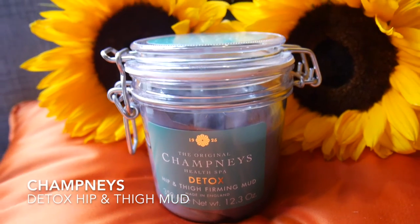Let's get the big ones out first. This is the Champigny's The Original Health Spa Detox — the hip and thigh firming mud. I sometimes wrap myself in mud and put cling film around my thighs, around the area where we girls sometimes get cellulite. I'll spend half an hour like that in thick joggers and then wash it off, which really helps to firm up the skin.